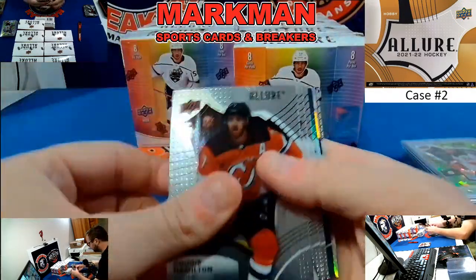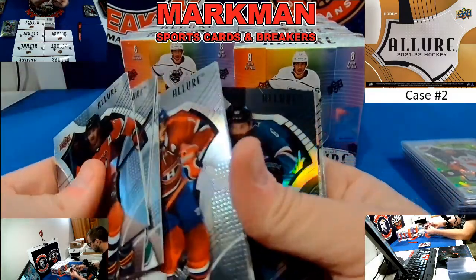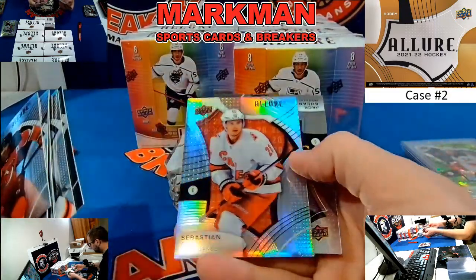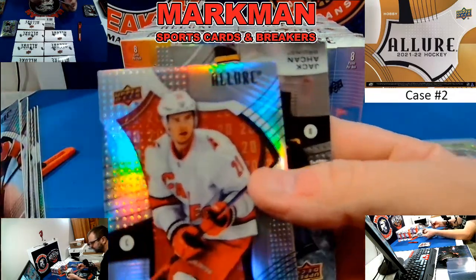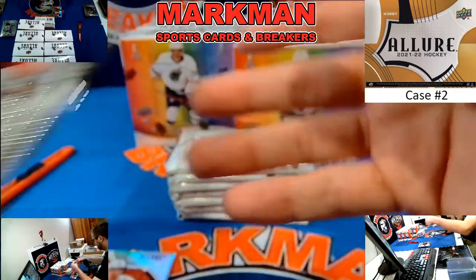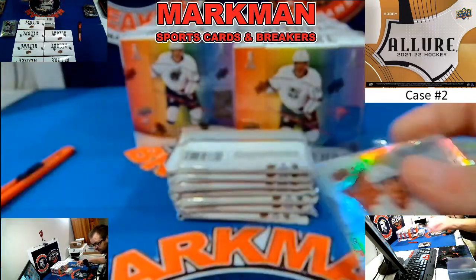Box three. Brent Burns, Black Rainbow. Sebastian Ajo, Hurricanes, $1.99 — that's the jersey number. I was trying to figure it out last night; in the background there is their jersey number. Jack Eichel. Any numbered card will go to recap.